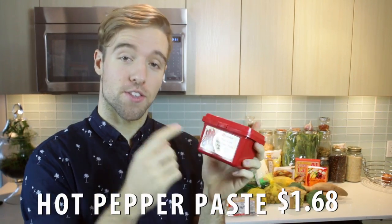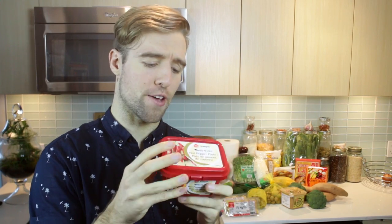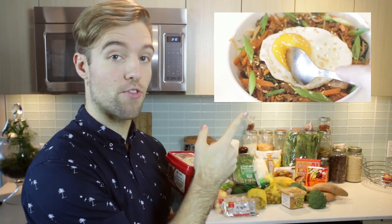Hot pepper paste. This is a Korean fermented pepper paste also known as gochujang and this stuff is delicious. It adds a ton of great flavor and it is the main ingredient for my bibimbap. I recommend picking this up — look for hot pepper paste or gochujang.